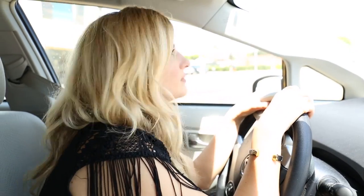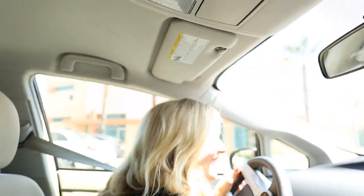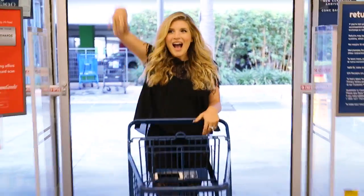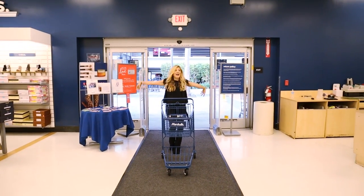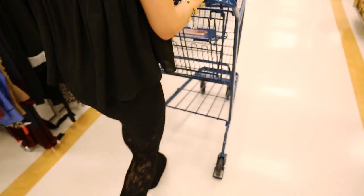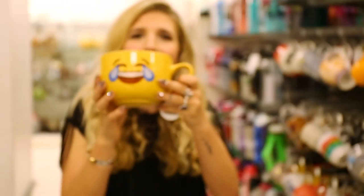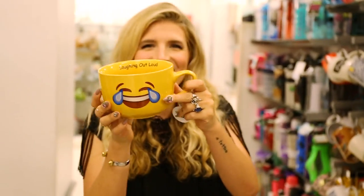I need to get a mix of things — curtains and rugs and bedding. Hello! Where's the home section? It's in the back. I see frying pans — I don't need frying pans, but I see them. Look — our favorite color, pink!